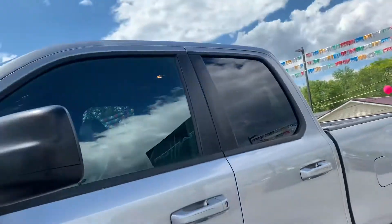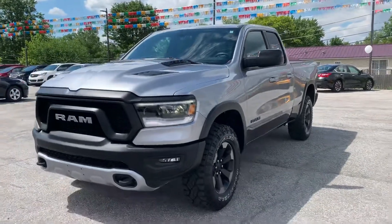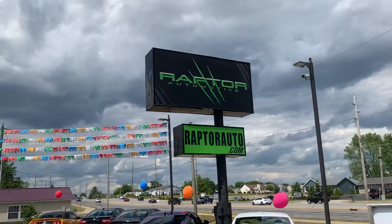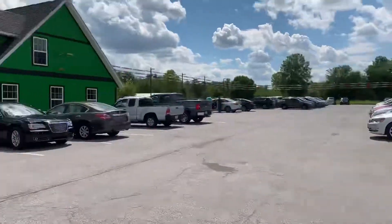Go check this bad boy out before it's gone — 3.6 liter Ram 1500 Rebel. Any other questions, visit our website at raptorauto.com or just come see us in the big green building on Lima Road.